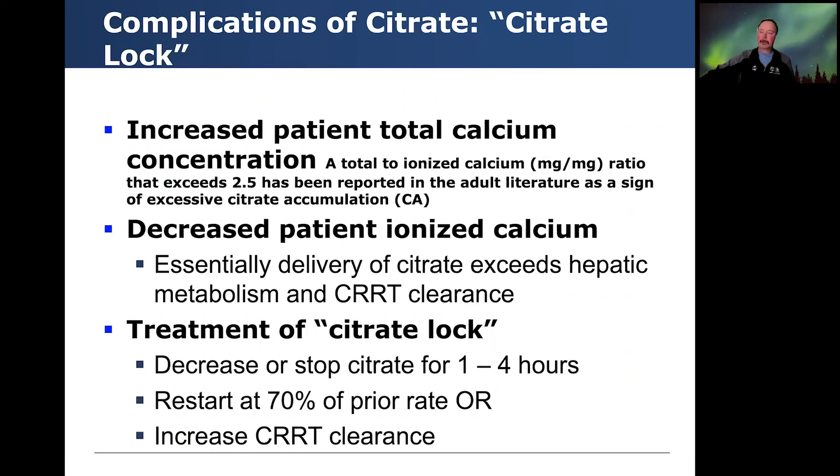Another complication is citrate lock. We see this with increased patient total calcium concentration and a decreased patient ionized calcium — essentially, delivery of citrate exceeds hepatic metabolism and CKRT clearance. We treat this by decreasing or stopping the citrate for one to four hours, then restarting at 70% of the prior rate, or by increasing the CKRT clearance. The dialysis coefficient for citrate and calcium complex is very good, which helps manage this situation.